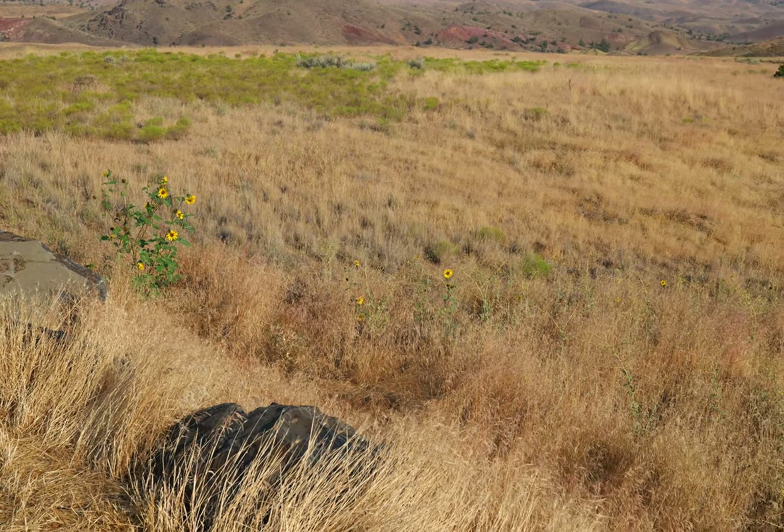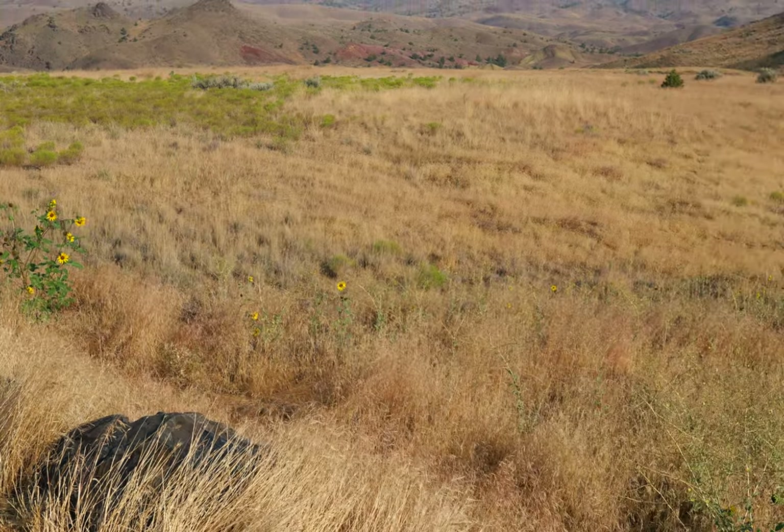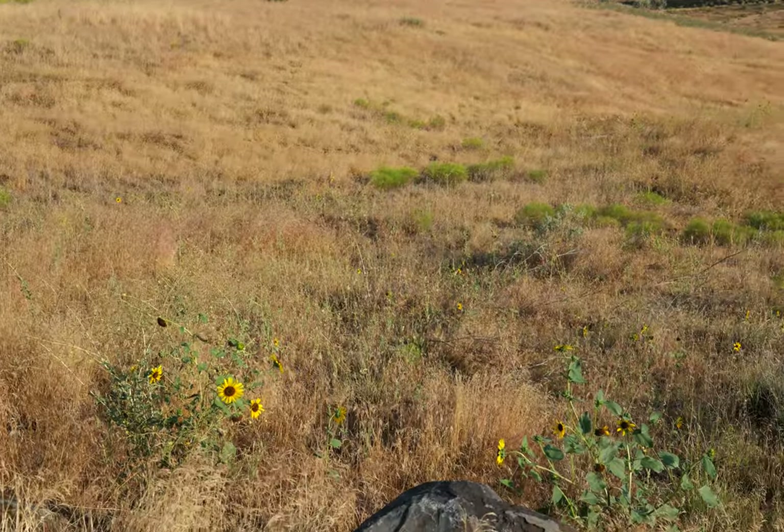I'm at the Painted Hills unit of John Day Fossil Beds. It's early August, but the elevation is thousands of feet, so there are still some flowers blooming here.